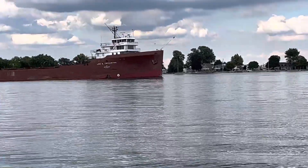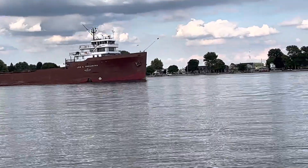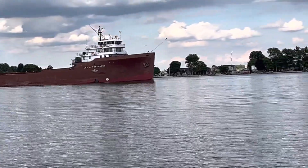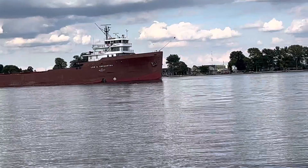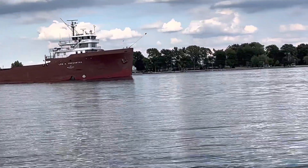Look really close by her bow thruster symbol. Looks like she got a new scar from the locks in Sault Ste. Marie.